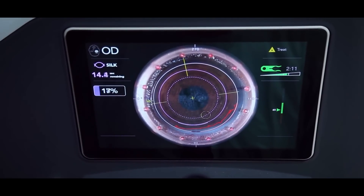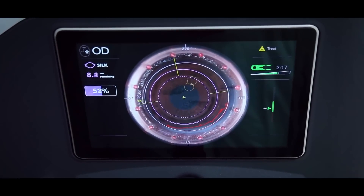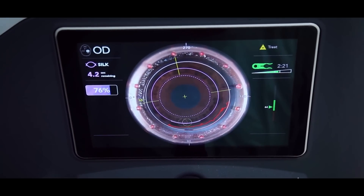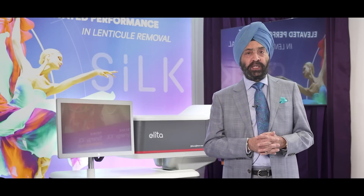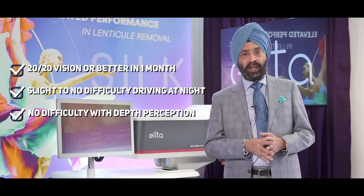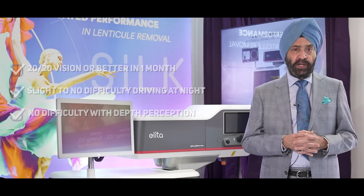The results from the FDA trials, with which Centrophocyte was associated in Phase 1, Phase 2, and Phase 3, have shown excellent outcomes for patients. Of those who reached one year post-operative after laser vision correction, 95% were 20/20 or better, and the results have been very stable.